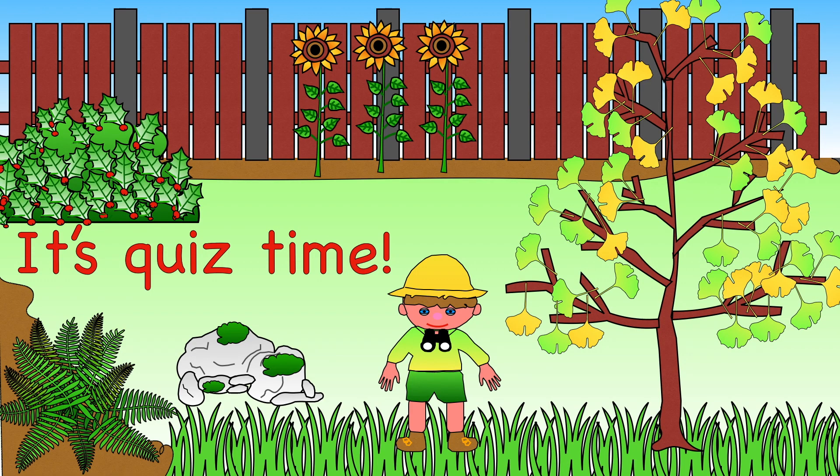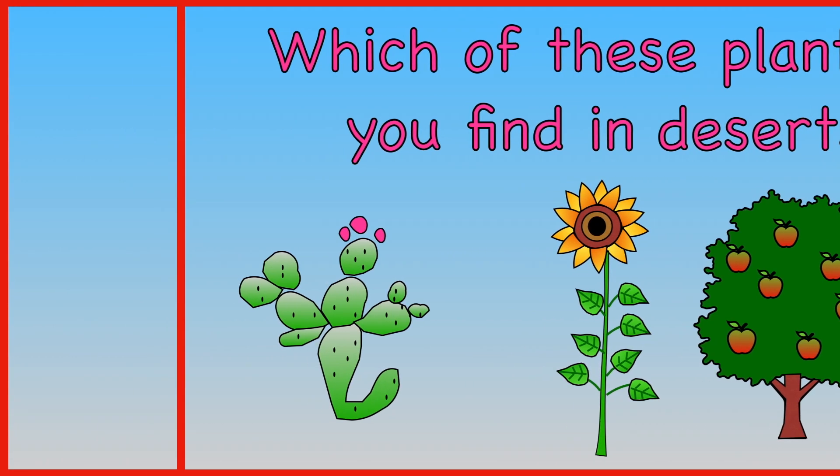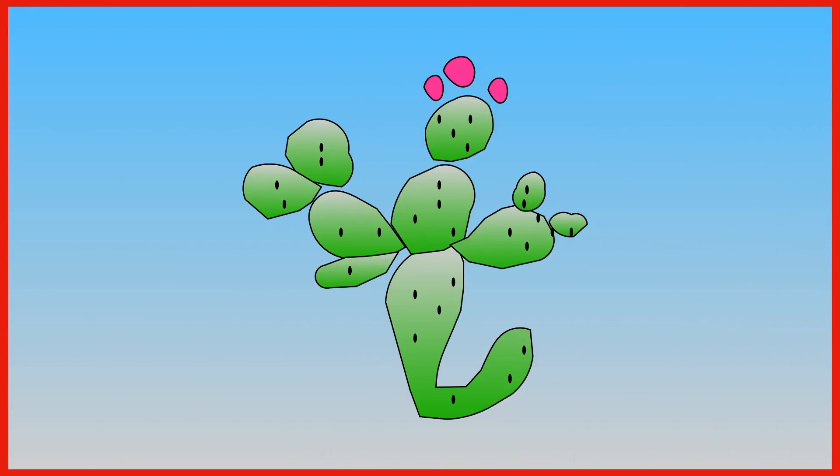It's quiz time! Let's see how much you can remember. Which of these plants do you find in deserts? Cactus. Sunflowers. Apple trees. You find cactus plants in the desert.